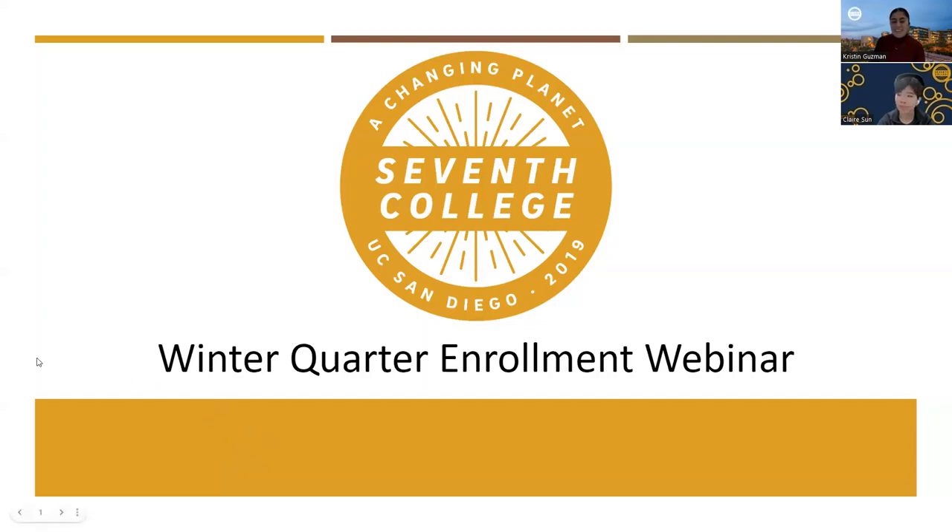We're going to go ahead and begin the presentation. Hello, good morning, and welcome to the Seventh College Winter Quarter enrollment webinar. My name is Kristin Guzman, my pronouns are she/her/hers, and I'm an academic advisor here in Seventh College. Hi everyone, my name is Claire Son, and I'm the other academic advisor for Seventh College, and my pronouns are she/they. The both of us are here today to help you all prepare for the winter quarter enrollments. We will give a brief presentation reviewing important enrollment information, and then we will answer any questions during the Q&A portion of the webinar.